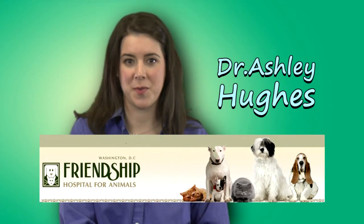Hi, I'm Dr. Ashley Hughes. I'm a veterinarian at the Friendship Hospital for Animals in Washington DC, and I'm going to talk to you about some common health problems that can arise with your dogs and cats.